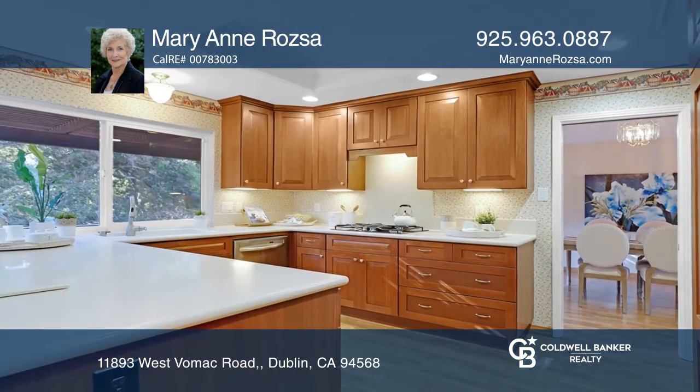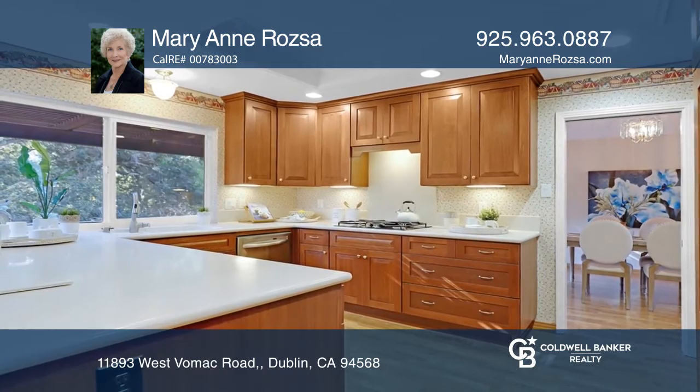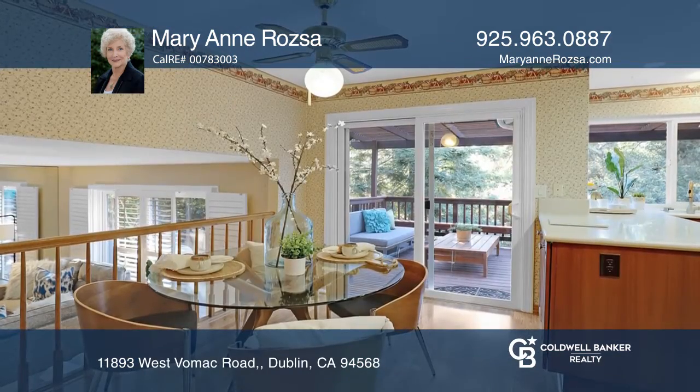The chef's kitchen features extensive eucalyptus cabinetry, stainless steel appliances, and a breakfast bar.